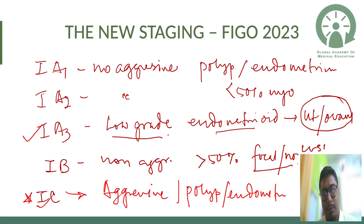We were over-treating this group, causing significant chemo-related and radiation-related comorbidities — so that's how it got downstaged. Stage 1b remains the same: more than 50% myometrial invasion in non-aggressive histopathology, with focal or no significant LVSI (lymphovascular stromal involvement).